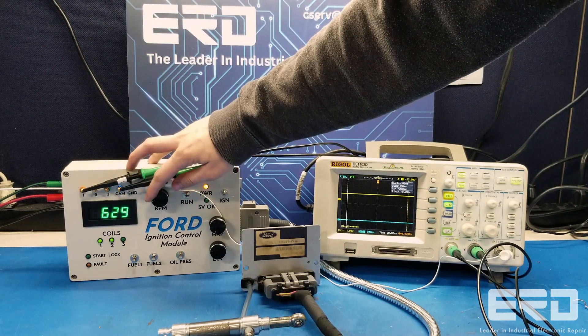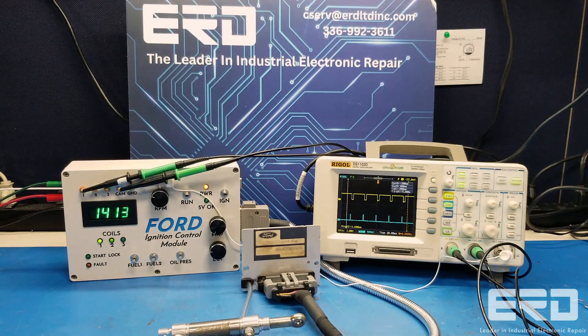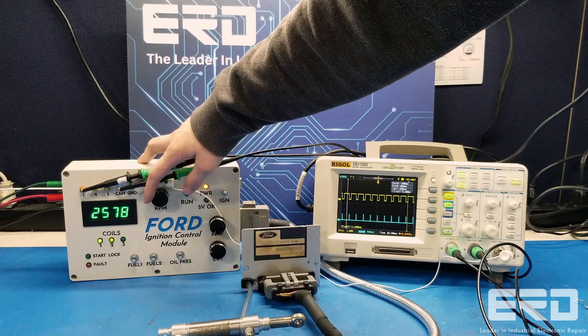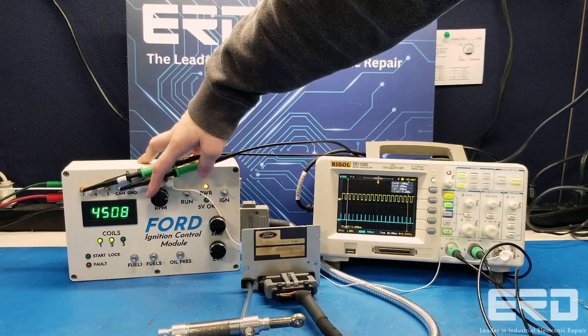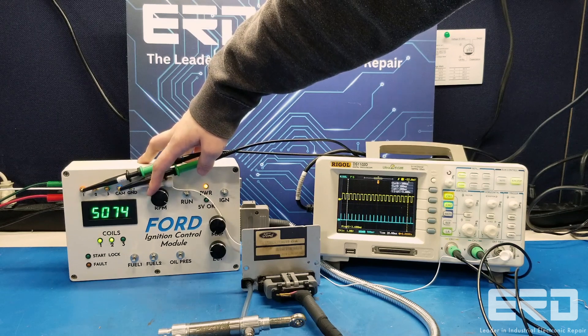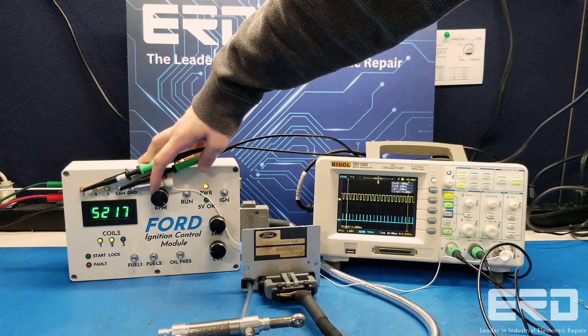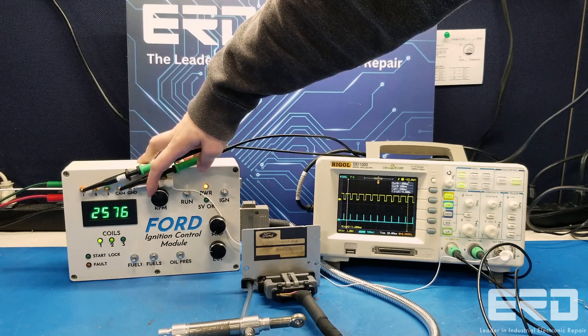ERD has developed a full and comprehensive test for these forward ignition controllers used in heavy equipment such as Genie boom lifts and scissor lifts. Our test checks for the timing and coil firing, plus we test the system's vacuum advance and braking mechanisms. We also connect the output to a custom load to verify it will provide the right spark for the engine.